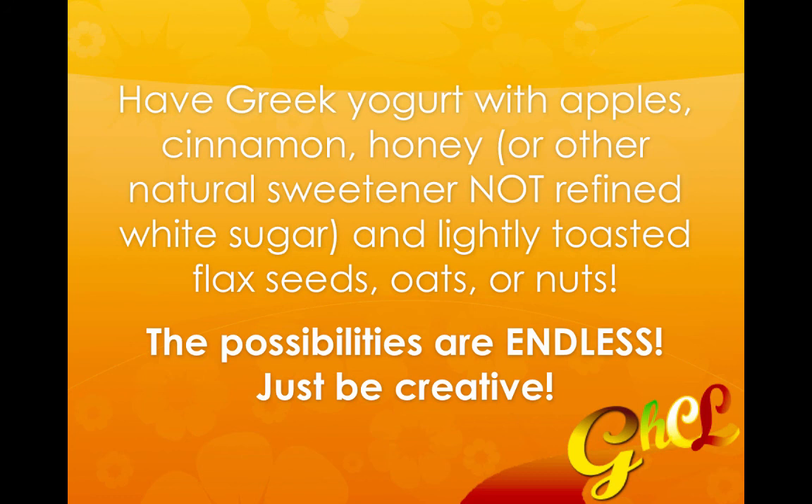In that case you could even do whole flax seeds — just lightly toast them to give them a little more crispness so you can actually chew them and break them down. But the possibilities are endless, so just be creative and think of ways you can take two or more of the seven top appetite-suppressant foods and combine them together. That way you're doing double or even triple duty.